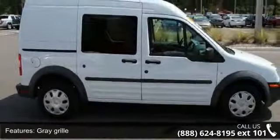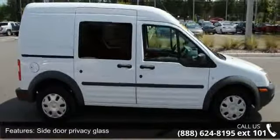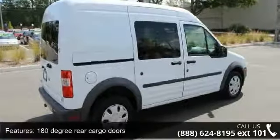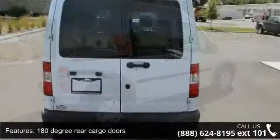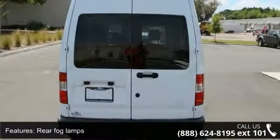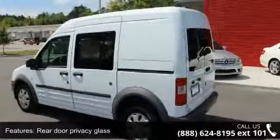This vehicle's top features include two speakers, grey grille, side door privacy glass, 180-degree rear cargo doors, rear fog lamps, rear door privacy glass, locking exterior hood release, rear-view mirror, driver's side armrest and passenger side seat.